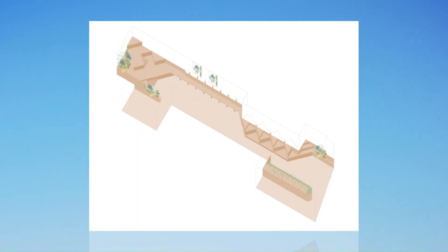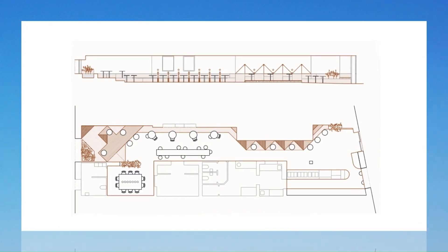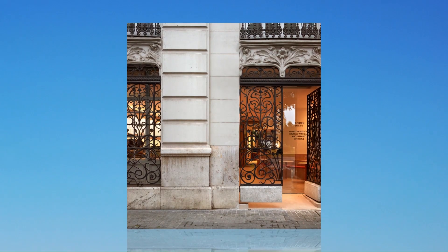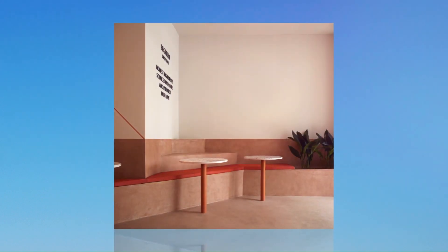BeGreen Restaurant by Horma in Valencia, Spain. Healthy, sustainable, sincere, and natural are concepts that define BeGreen and that should be the starting point. Intervening the minimum to obtain the maximum would be our objective and main challenge, not only for economic criteria but also for the awareness of optimization of resources.